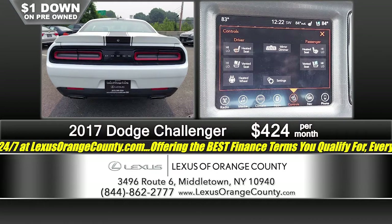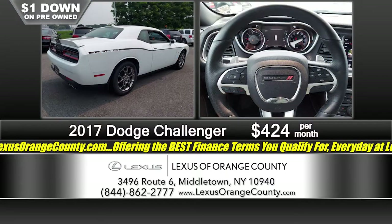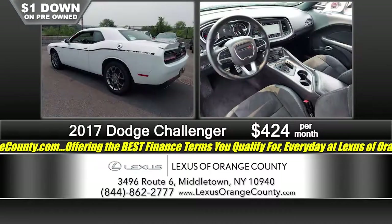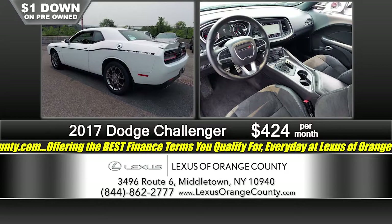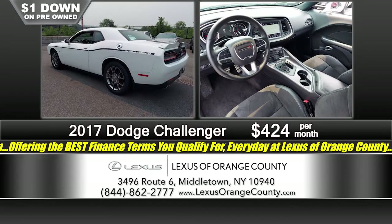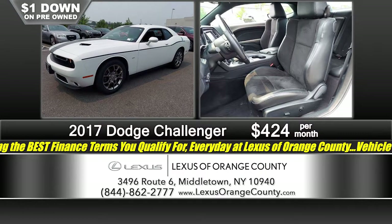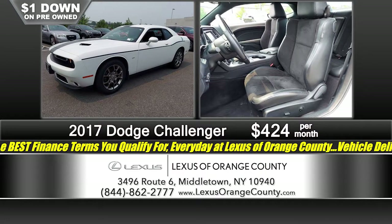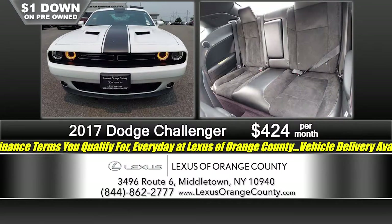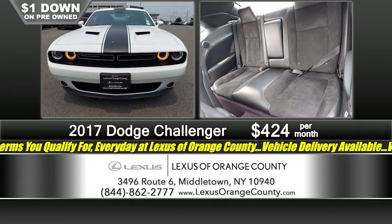Everybody's talking about lack of inventory and chip shortage. But here at Lexus of Orange County, we've got a great selection of pre-owned vehicles — it's never been better. In fact, it's one of the largest selections of pre-owned vehicles we've ever had. What it comes down to is we've sold so many new and certified Lexuses and taken in so many quality, well-equipped, low-mileage trade-ins that we've got to sell them.